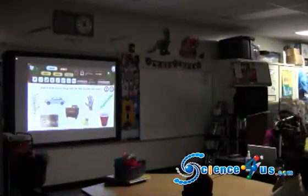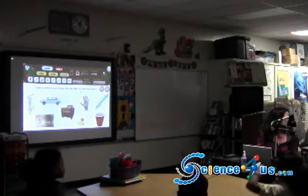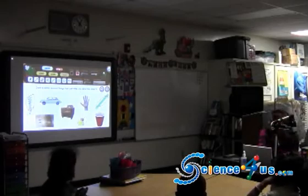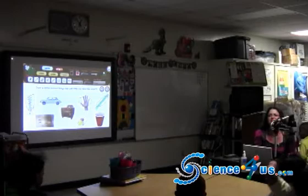Elijah? The thermometer. The thermometer can help us describe matter. Riley, what would you like to circle? The hand. Can hands help us describe matter? Yeah, sure. Does anybody see anything else they'd like to circle?